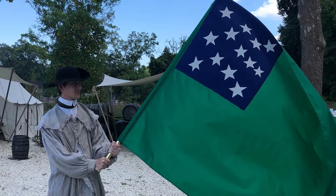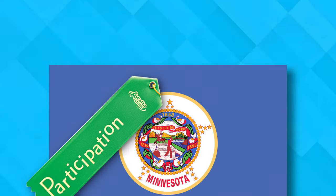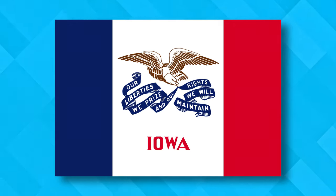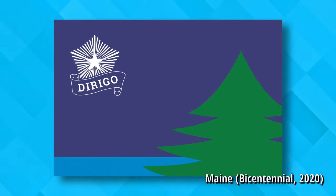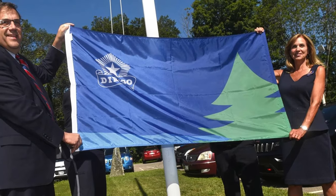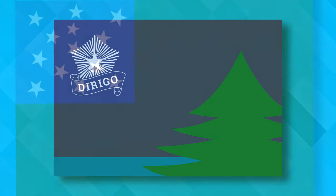Before we get to number one, let's go through some honorable mentions. Iowa's early iteration lacks the red, blue, and eagle — the bird looks like it has no body, Angry Birds style. Maine used a temporary flag for their bicentennial celebration in 2020, following a failed attempt to adopt a similar design officially. That accepted design sports a recognizable tree — a staple of Maine — and rocks a popular green-on-blue color scheme.